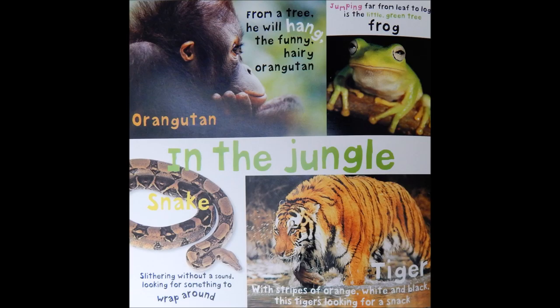Tiger. With stripes of orange, white, and black, this tiger is looking for a snack.